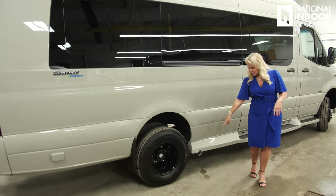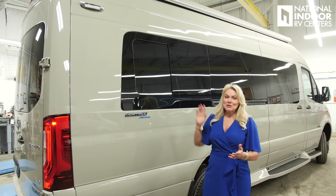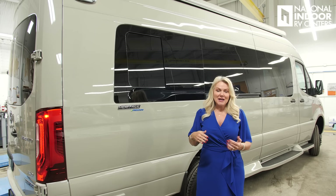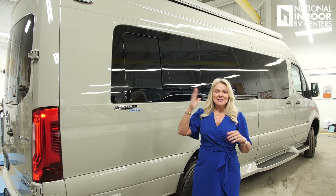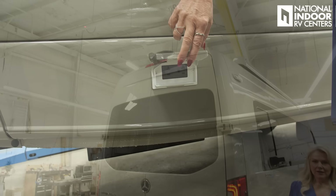Notice the big tinted windows we get from Mercedes. We've got the exhaust for the engine down here. I love this because we have a sliding window — so you can actually have these windows open when you're going down the road if you want. You've got a window on either side of the van, so you can have that cross breeze if you're up in the mountains or out by the ocean. Down below, we have two 110 outlets.